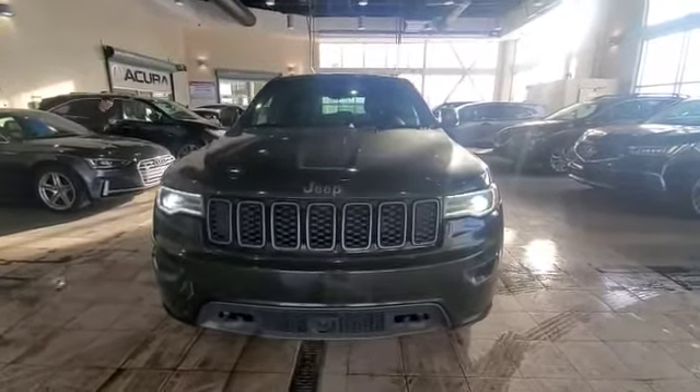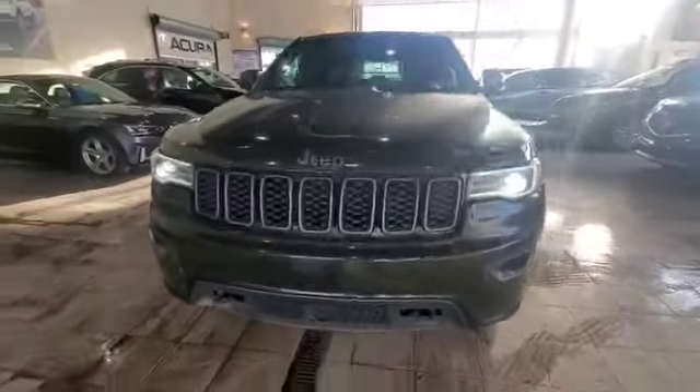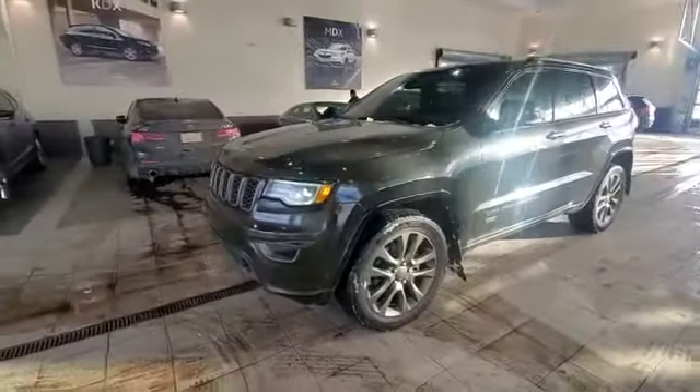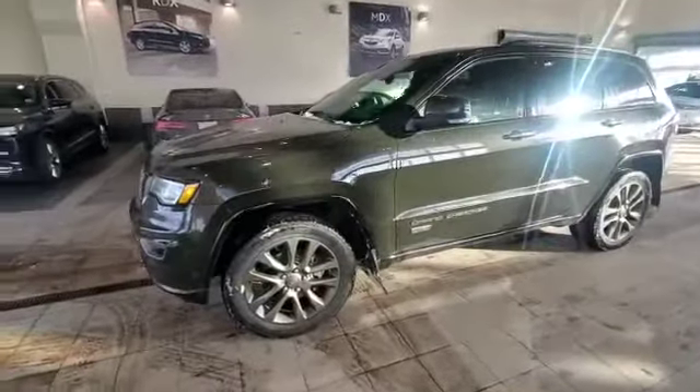Hello, this is Adnan from South via Acura. Thank you so much for inquiring on this 2017 Jeep limited package — a pretty awesome choice. I just wanted to give you a quick walk-around video so you can have a closer look at the vehicle.